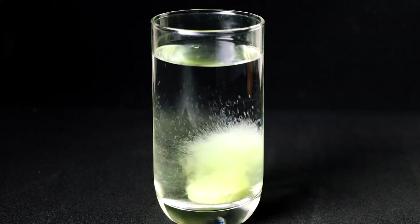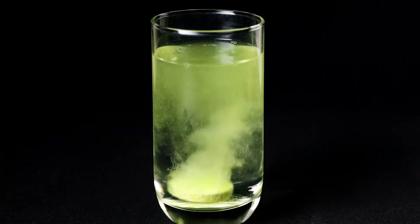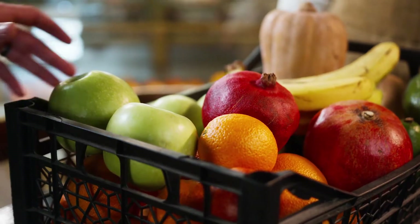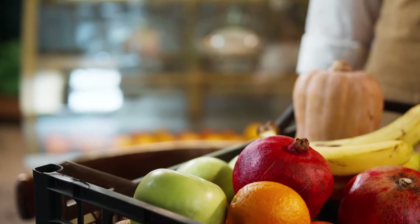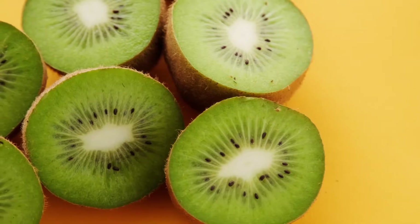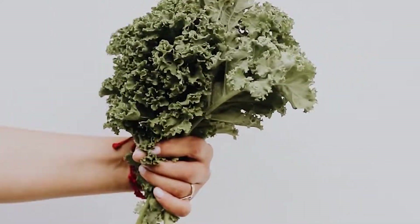Vitamin C is water-soluble and the body does not store it. To maintain adequate levels of vitamin C, people need to consume food that contains it every day. Good sources of vitamin C are fruits and vegetables, including oranges, lemon, strawberries, blueberries, kiwi fruit, bell peppers, broccoli, kale, and spinach.